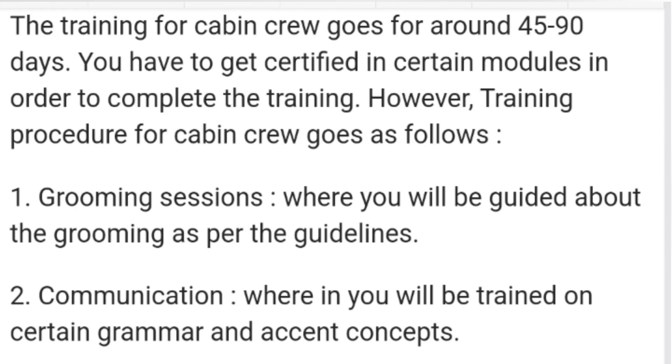Hey there, welcome back to this YouTube channel. I hope everyone is doing great. Today in this video I'll be sharing with you what is the training procedure of SpiceJet cabin crew. I got lots of comments and DMs on Instagram asking about SpiceJet training. Please subscribe and press the bell icon for further updates.